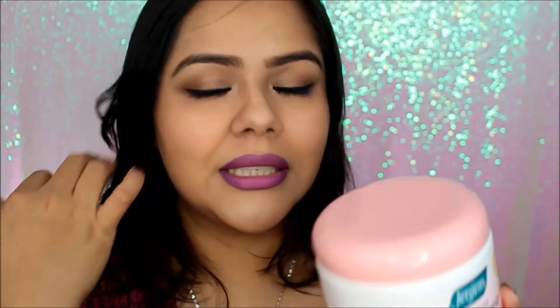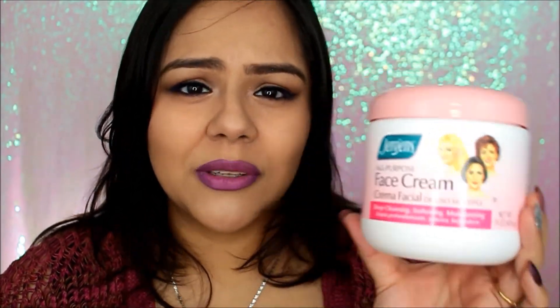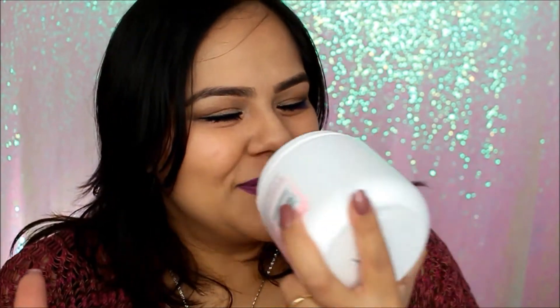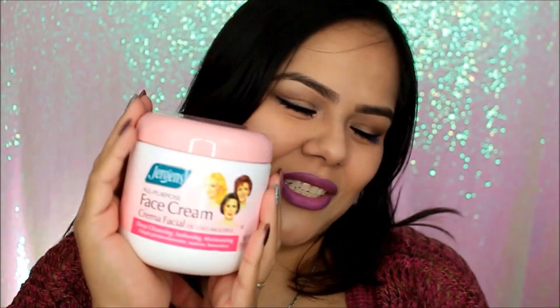It's a deep cleansing, softening, moisturizing cream. All you do is put it on — it also helps remove makeup. I just wanted it to follow my mama's footsteps. Oh my gosh, just smelling this brings back so many memories — it's so funny. It's just a pink cream but that smell alone brings back memories of growing up using her makeup.